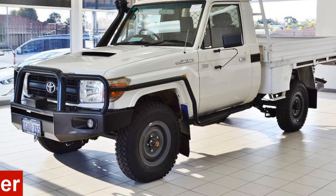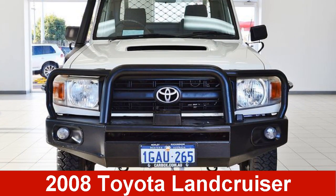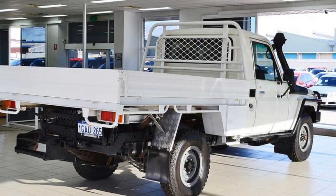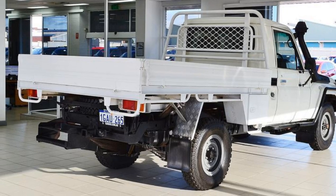You'll simply love this 2008 Toyota Land Cruiser. This Land Cruiser has a reliable 4.5-litre engine that gives you more control with its manual transmission.